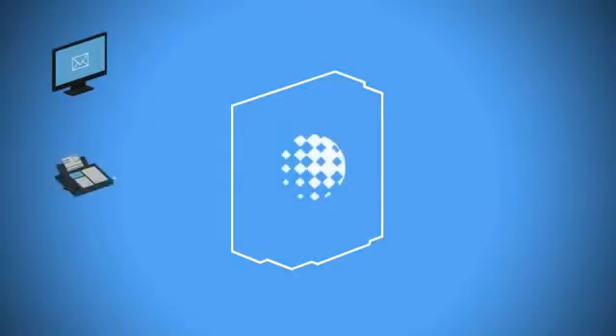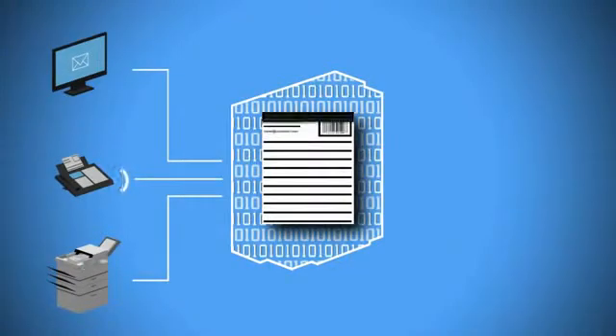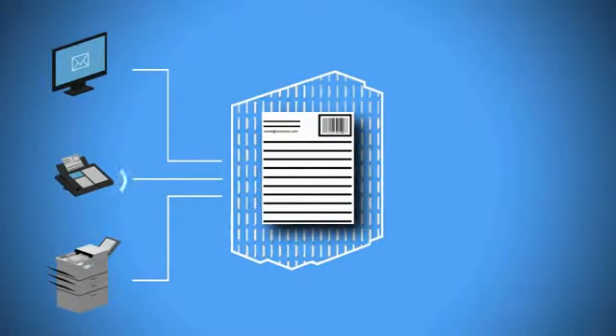Every email, every fax — whether from inside or outside the company — and every scanned document is immediately digitalized, classified, and critical data is extracted according to keywords, layouts, email addresses, barcodes, or other information.